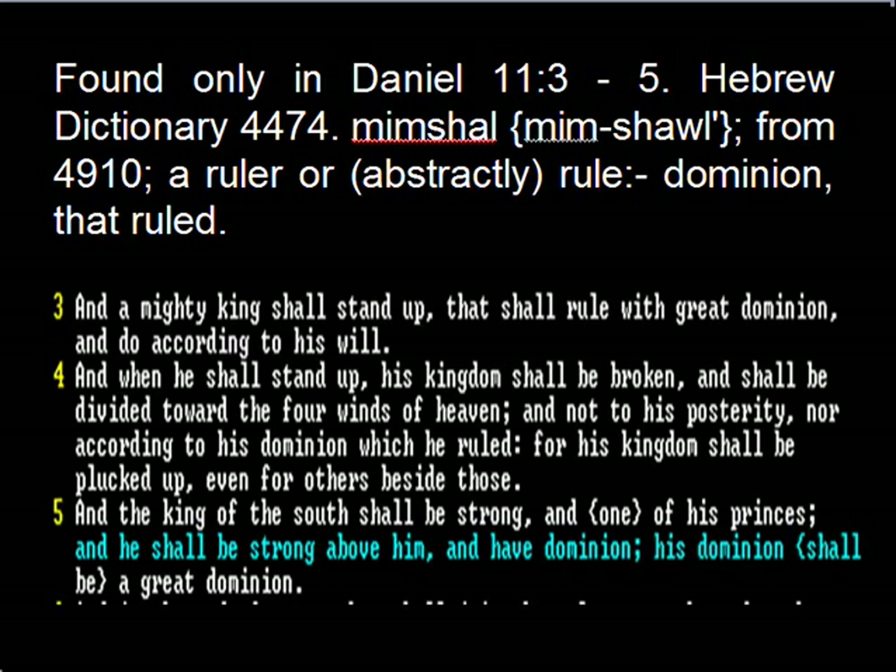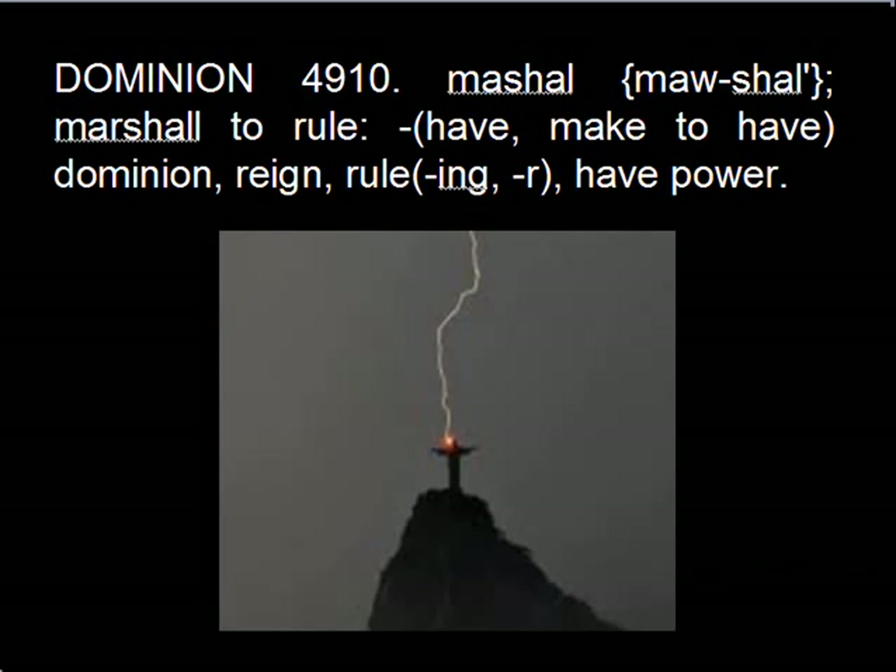It is found only in Daniel 11:3-5. Hebrew Dictionary 4474 — Mimshol from 49:10 — a ruler ruled, dominion that ruled. Quoting: 'And a mighty king shall stand up that shall rule with great dominion and do according to his will. And when he shall stand up his kingdom shall be broken and shall be divided toward the four winds of heaven... and the king of the south shall be strong... and have dominion. His dominion shall be a great dominion.' 49:10 — Marshal: to rule, reign, ruling, have power.